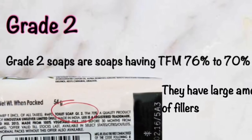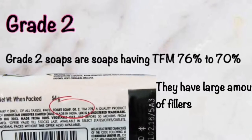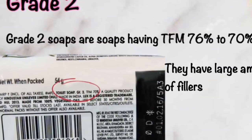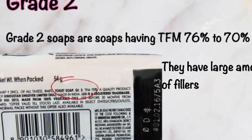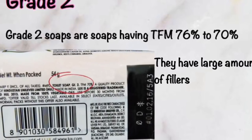Grade 2 soaps have a TFM of 70 to 76 percent and contain a large amount of fillers. You can see I have marked the percentage of TFM and which kind of soap each one is on the wrapper.